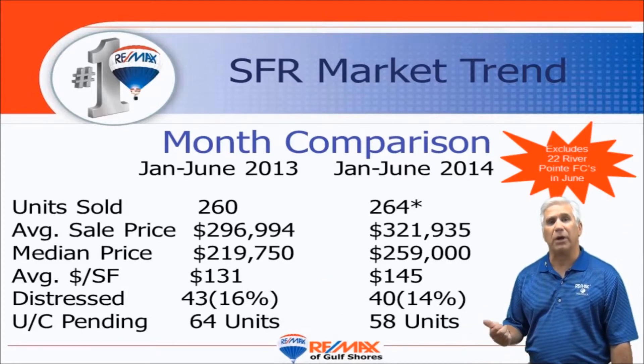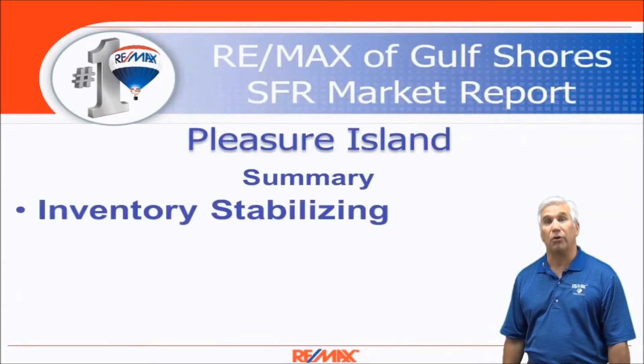We look at demand by looking at under contract and pending units at any point in time. On July 1st we looked at it and found 58 units, and that speaks to the units that we can see closing in the next month or so.